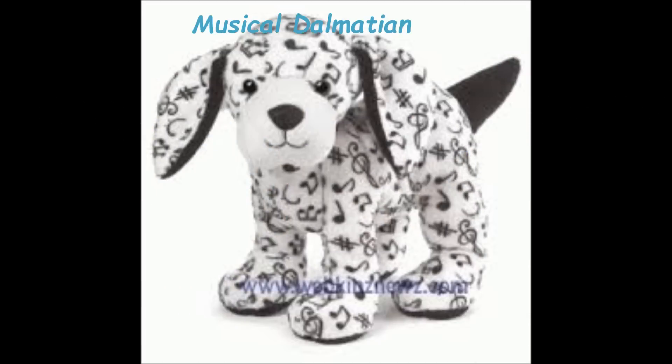This is the Musical Dalmatian Webkinz. It's okay — it's cute, but I don't really like the snout and the ears. And it's a little not colorful. But overall it's a cute pet, and I want to get this one. I like the idea of it though — it's a good idea to make this one.